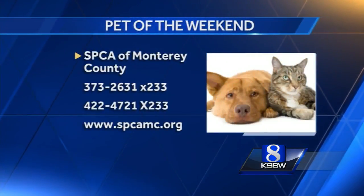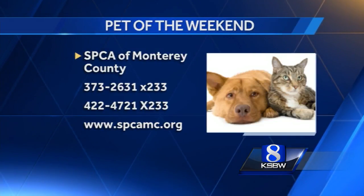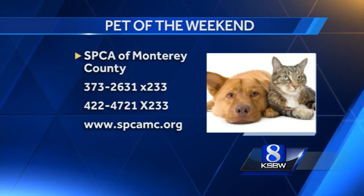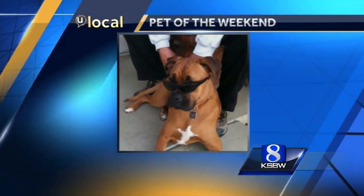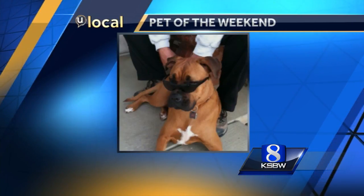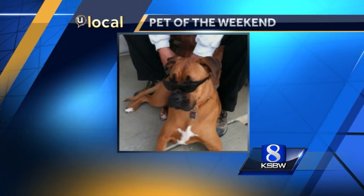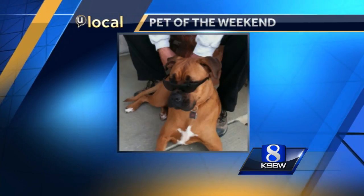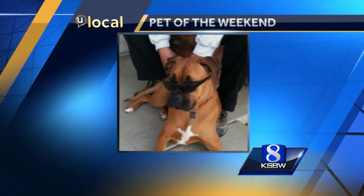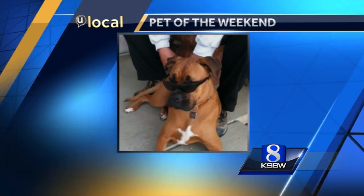If you're interested in adopting Poncho or any other dogs, lizards, or other animals, go check out the SPCA website at SPCAMC.org. If you're already a pet owner and want to show off your canine, kitty, or other furry friend — or maybe even a lizard — we want to see them. This here is Mila, a Boxer and Doberman mix. If you'd like to see your pet on TV, upload photos to the 'You Local' section of our website at KSBW.com. Each week after the Pet of the Week segment we'll show off the best photos right here on Action News Weekend Sunrise.